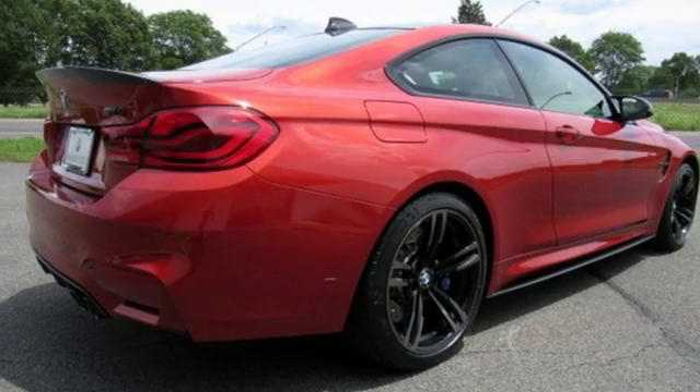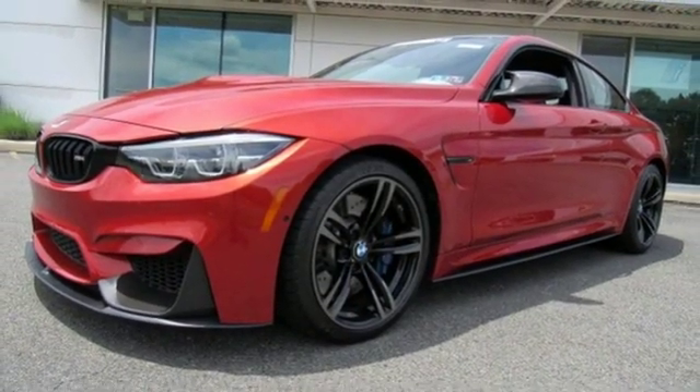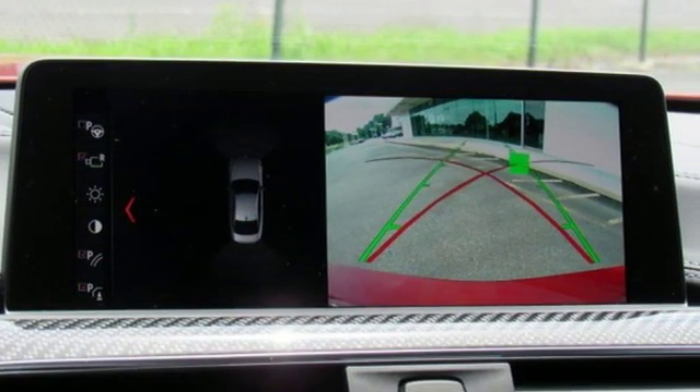Auto dimming mirrors. Dual zone climate control. Bluetooth wireless audio streaming. Front heated sports seats. Comfort access key. And power heated mirrors.